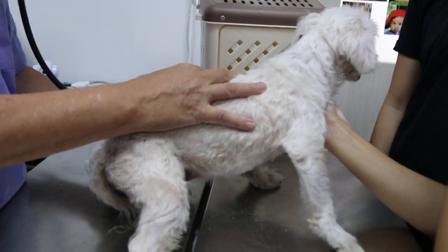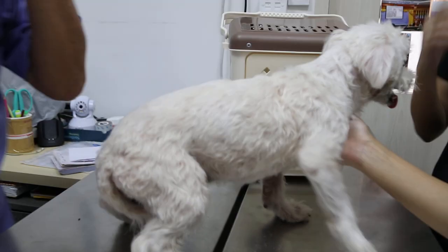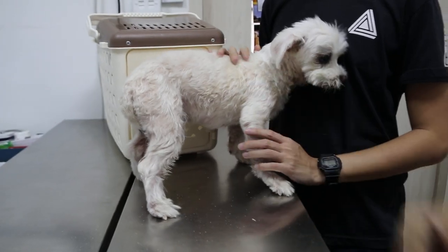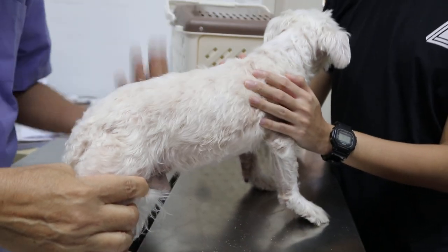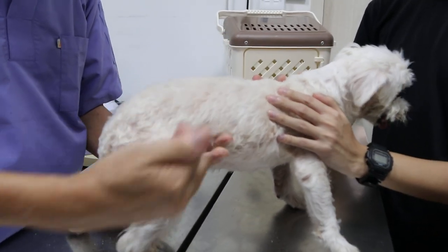Heart is okay. Any coughing? No, not coughing. Lungs are alright. It's a bit nervous. Now do the abdominal palpation — use the hand like this. Anterior first, then the mid, and then the posterior. Anterior will be in front; normally that's the kidney, liver, and stomach.